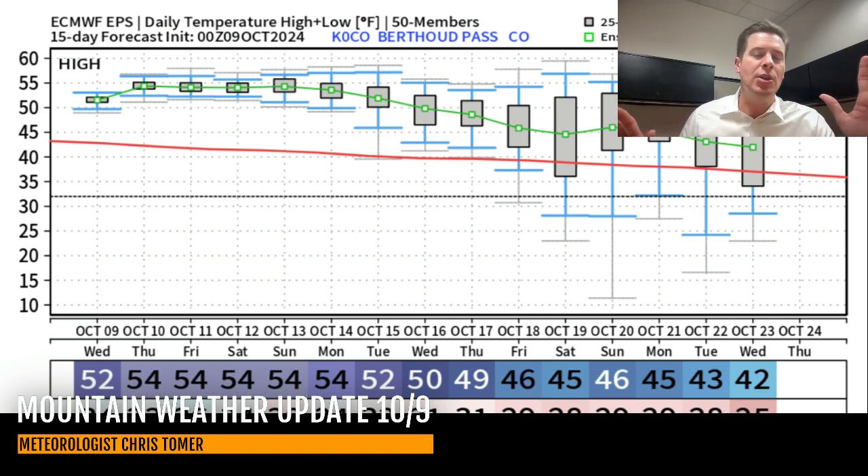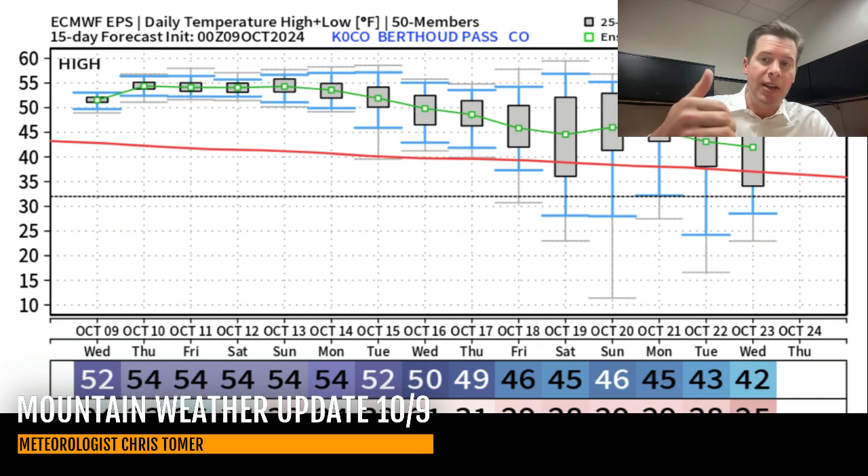Highs in the 50s are way too warm to be making snow at many of these places — Loveland, A-Basin. But by the time we get to 10 to 15 days out, it's more of a possibility with 20s at night and 40s by day. So that's why I'm saying there's some light at the end of the tunnel potentially for places like Arapahoe Basin and Loveland if they want to make snow down the road.